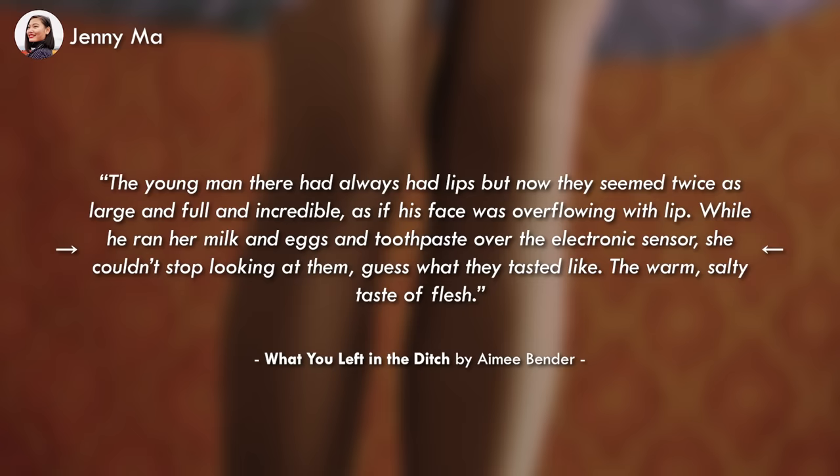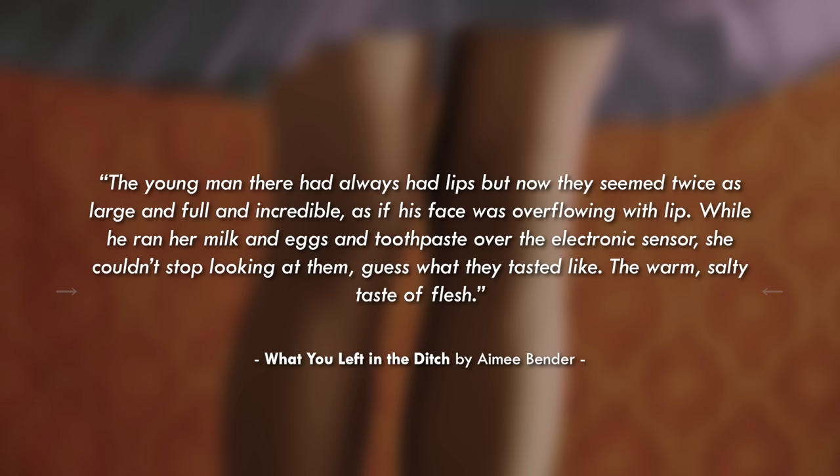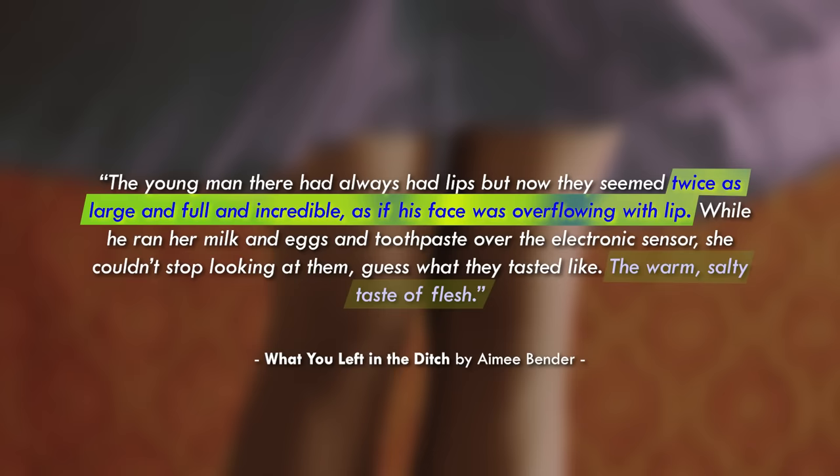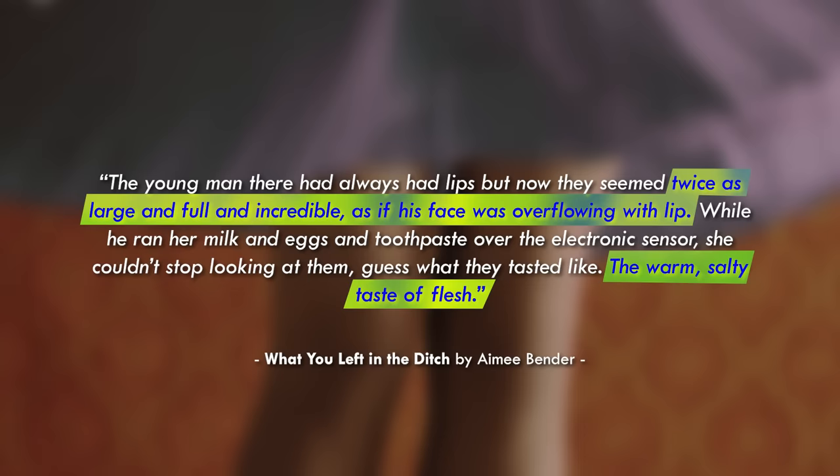'While he ran her milk and eggs and toothpaste over the electronic sensor, she couldn't stop looking at them.' How she describes this other man tells us less about him than it does about her. Her perspective creates a bias to describe the man's lips. It's dehumanizing — she doesn't even give him a name. It's just carnal and primal. This description of someone else captures her desire for the taste of flesh in a kiss, and the way she frames it may not even be true.